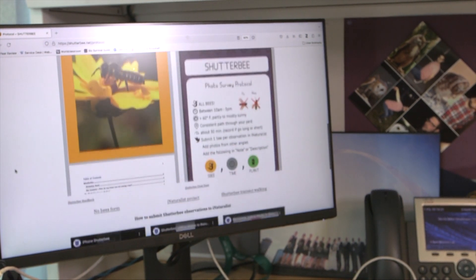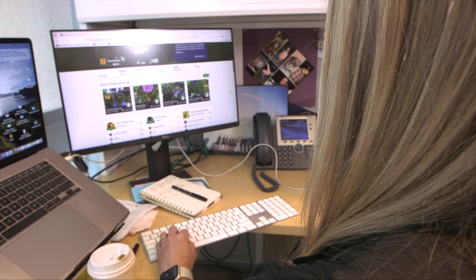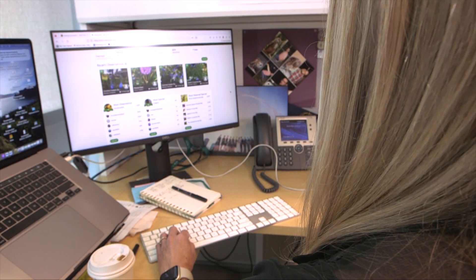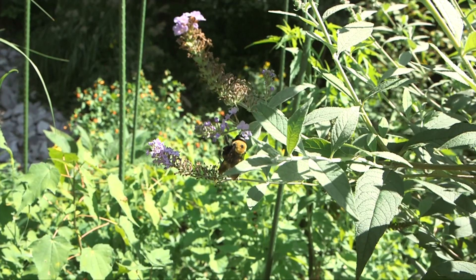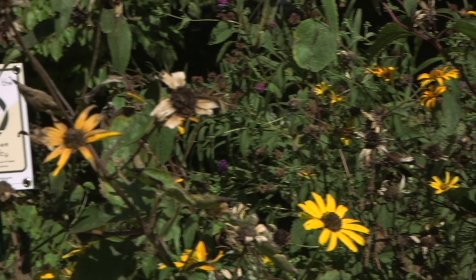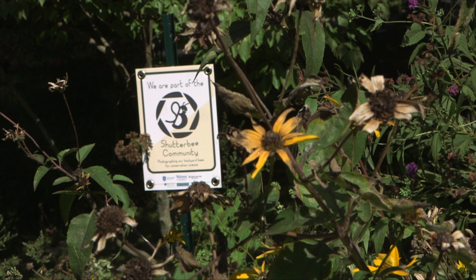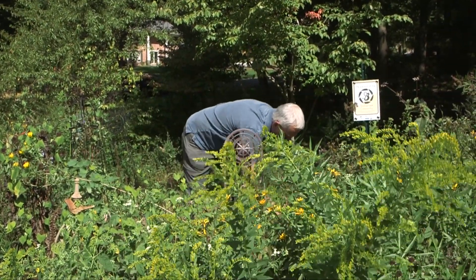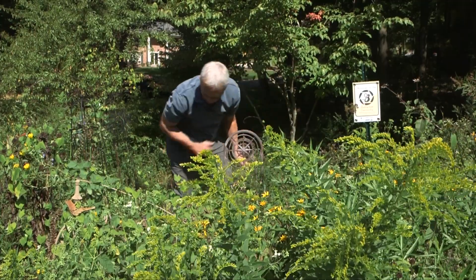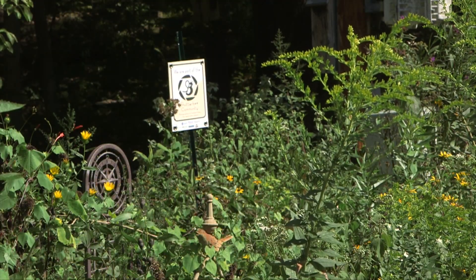Through the study, Miller-Strutman also found that the photo survey protocol for citizen scientists documents the same biodiversity as traditional lethal netting methods. So while the Shutterbee protocol won't work for all projects, Miller-Strutman says it could be used to monitor bees without killing them. She says the crowning achievement goes to the Shutterbee community and everything they learned from one another. Participants connected deeply with the bees in their garden, bringing joy to everyone involved, and participants like Ned Siegel, who were incredibly engaged, added so much to the research.